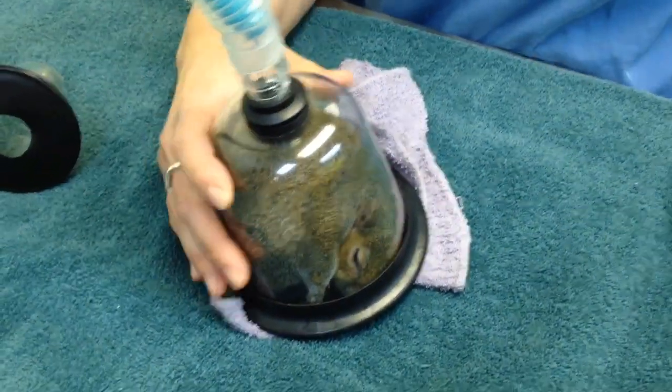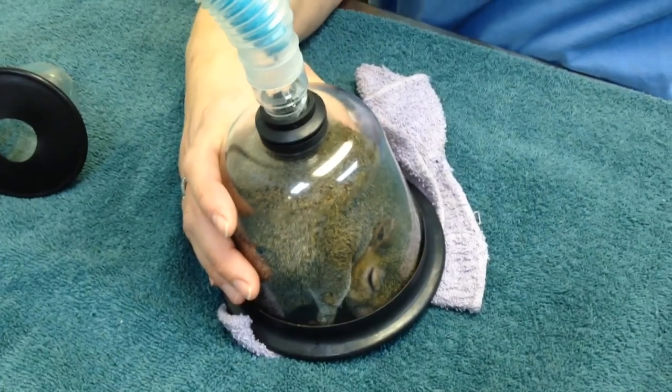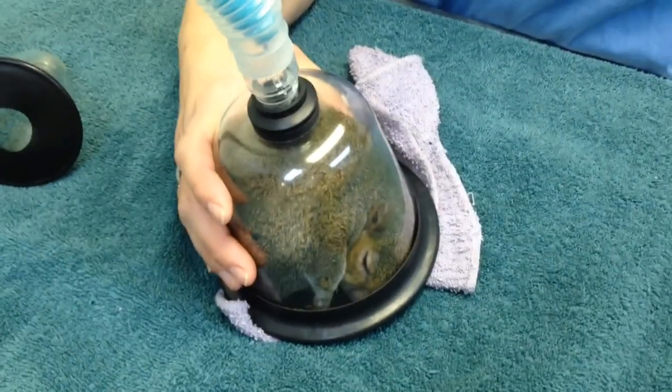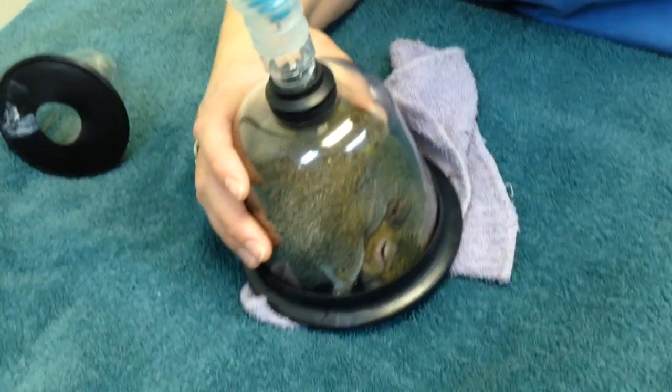Here we are — squirrel in a cup. You can order one of these cooked to your liking. I like mine raw.